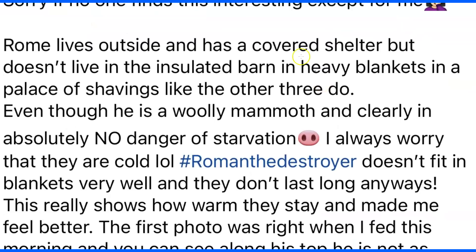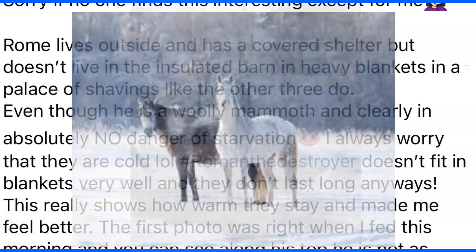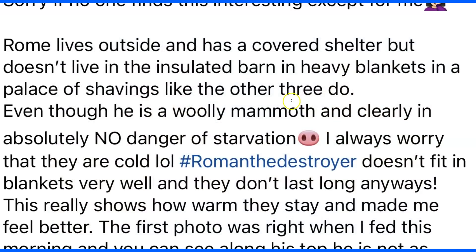This picture is from Renee Caps. Her horse Rome lives outside with a covered shelter but not in an insulated barn with heavy blankets and shavings like her other three horses do. I'm not a fan of blankets because they mess up the horse's natural ability to thermoregulate — no different than shaving a horse. There are situations where a blanket may be needed, like when trailering in zero-degree weather, but ideally horses should be free to move, eat, drink, and find shelter from wind and rain.